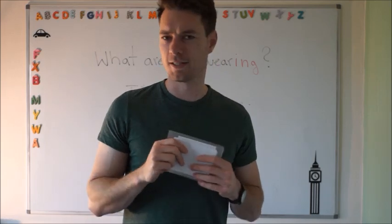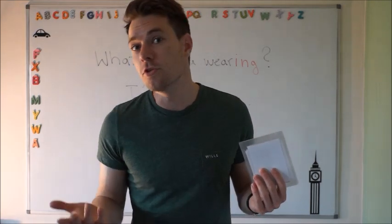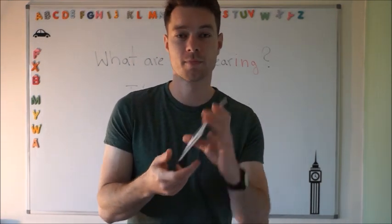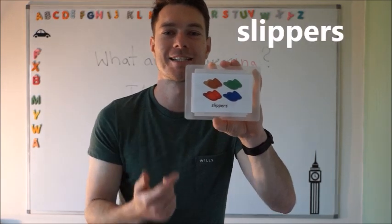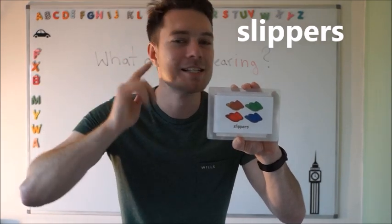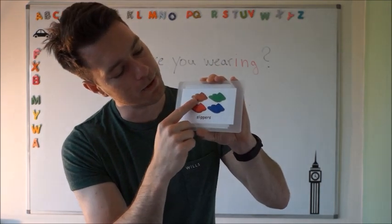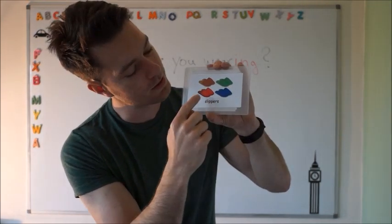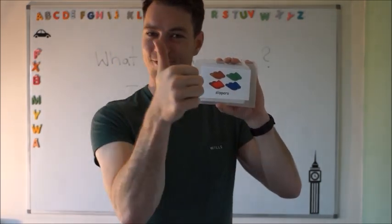At home, you don't wear shoes, right? You change your shoes and usually we can wear slippers. Slippers. Can you say it for me? Slippers. Very good. Well done. What are the colors of the slippers? You've got brown slippers, green slippers, red slippers and blue slippers. Very good.